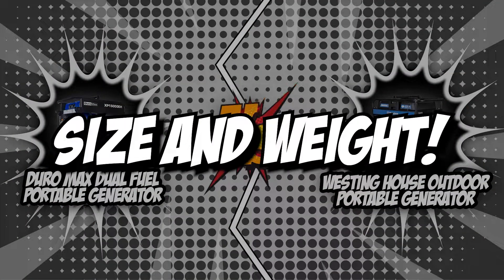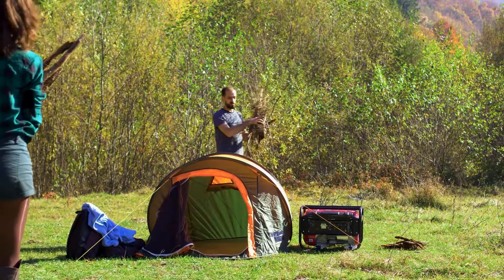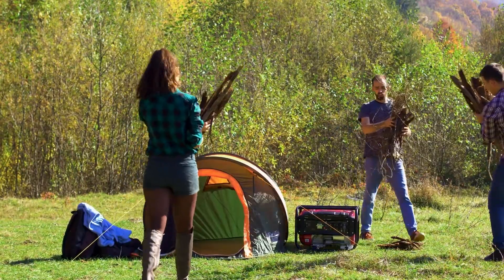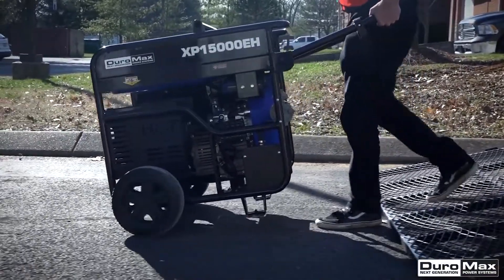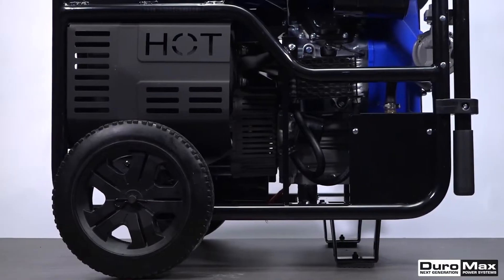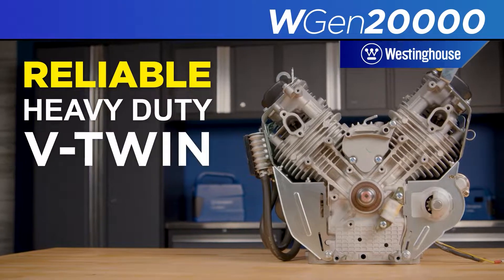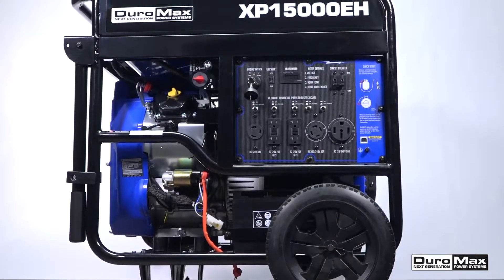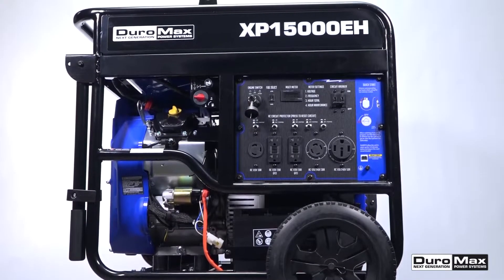The first category that these portable generators will be going toe-to-toe with is their size and weight. Since these generators will be used on the go, knowing their size and weight will be one of the most important tasks. You can expect these powerful machines to be lightweight, but some units may be heavier than others due to the varying powers of their motors. Typically, a portable generator has a frame of 40 inches in length, width, and height, with a weight of 250 to 300 pounds.